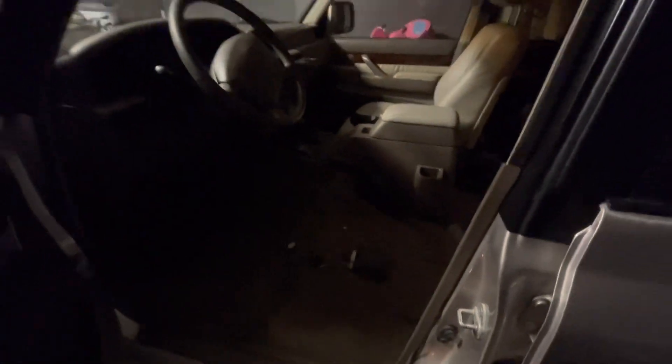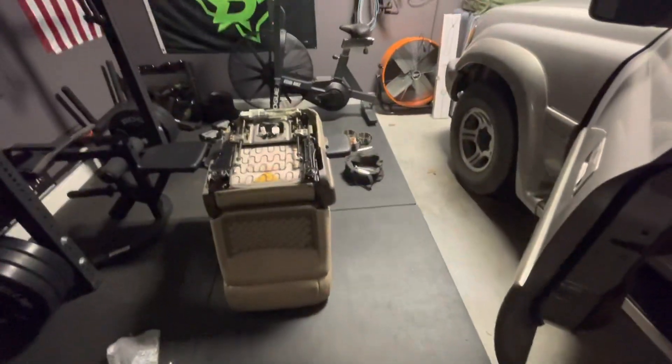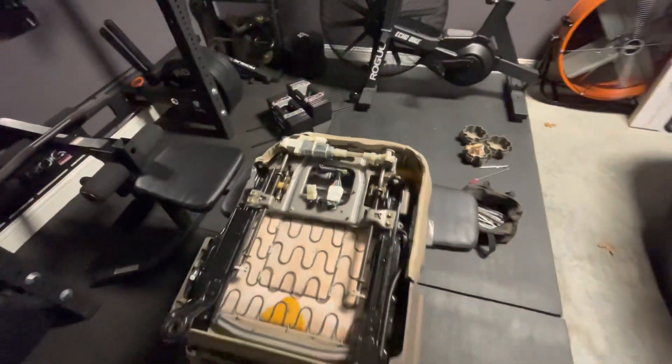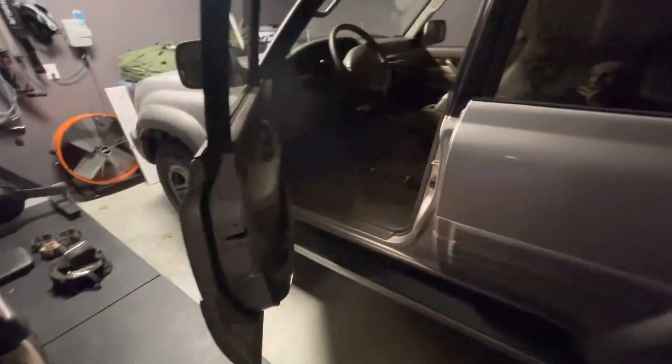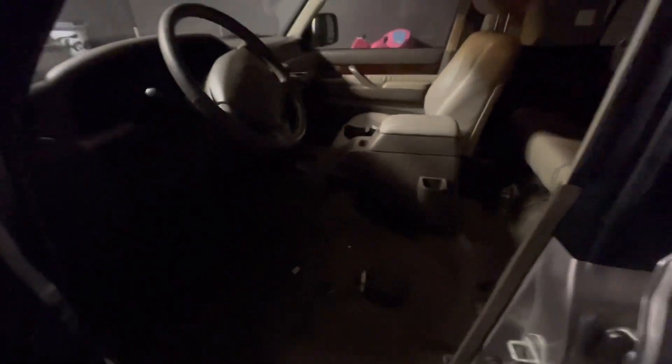I got the seat out. A common problem on these is for the seat motor to go out. I'm working on replacing some of the gears and everything — about a 30-minute to an hour project. We'll be back in action because unfortunately it died from the previous owner in a position that is too short for me.